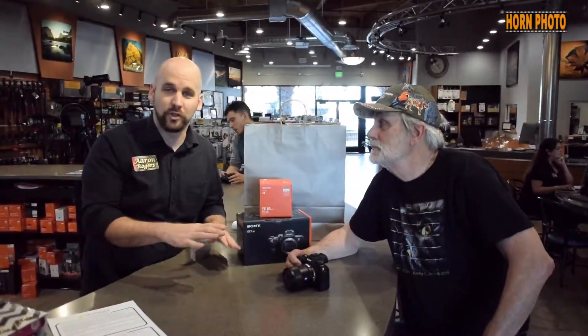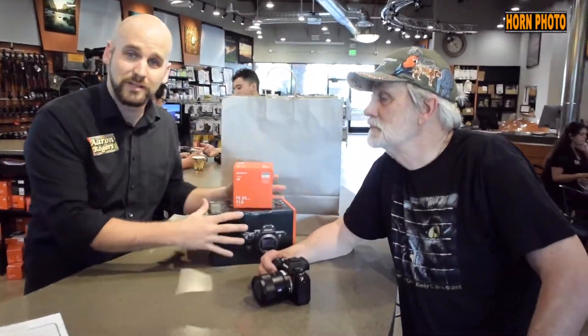Hey, Aaron from Horn Photo here and I am with a great customer. Kirby Smith just picked up the Sony A7R III. Kirby, tell us why you bought this camera.